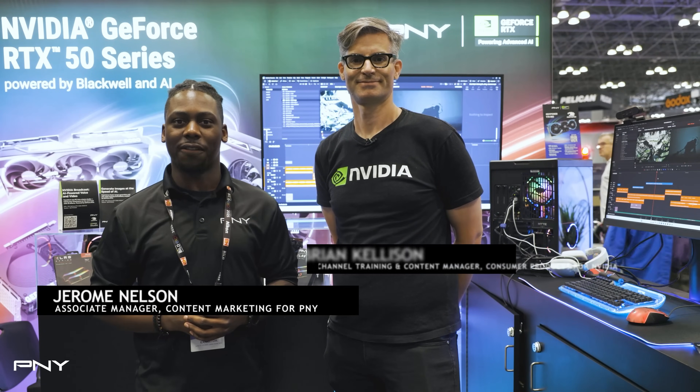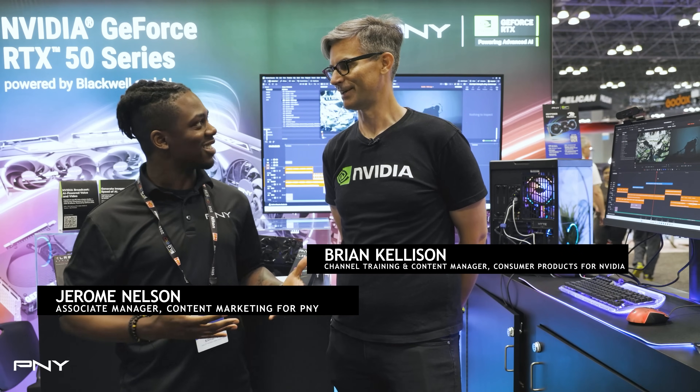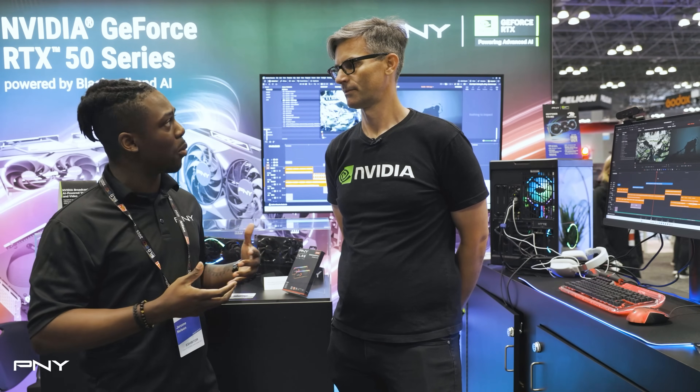Hello and welcome to Build Expo 2025. My name is Jerome and I'm here with Brian Kellison from NVIDIA. How's it going, Brian? It's going well, I'm enjoying myself — great show. Yeah, it's been a great show so far. So today you've been doing a couple of different demos. Can you talk a little bit more about them?